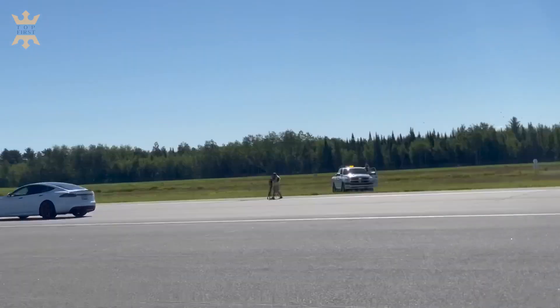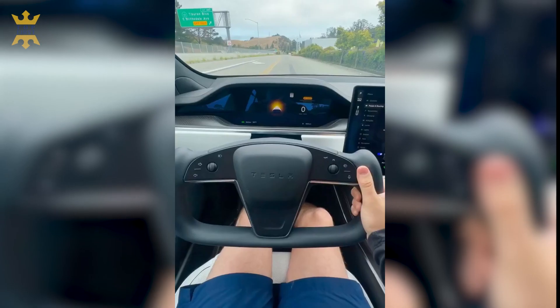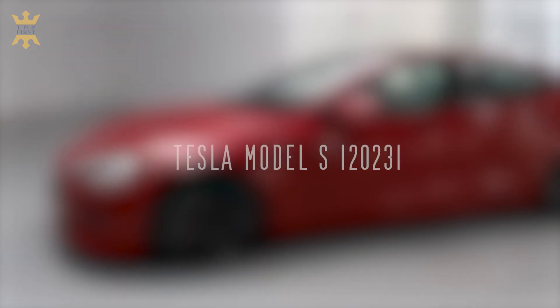Hi car lovers and welcome to the top first channel. Extreme Speed. Super Acceleration. Futuristic Design. All this about the upcoming Tesla Model S 2023.